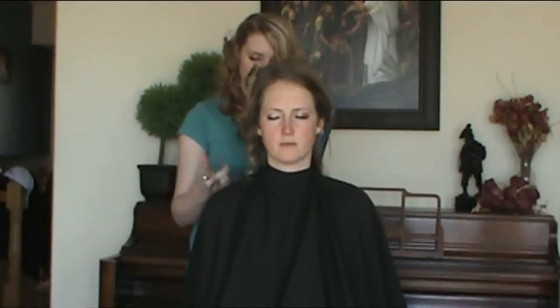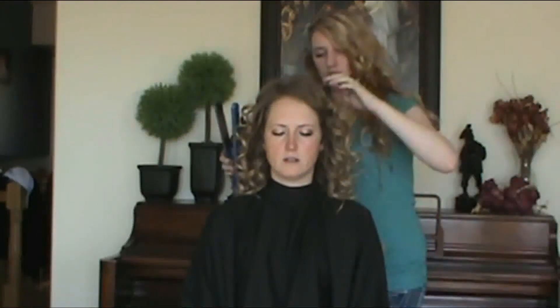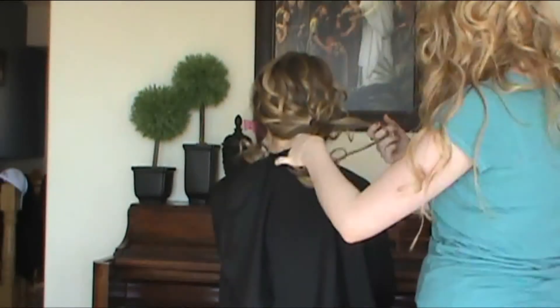Once again: clamp, twist 180 degrees, and pull both ends of the straightener. After curling, I pull all the hair into a loose ponytail at the side.